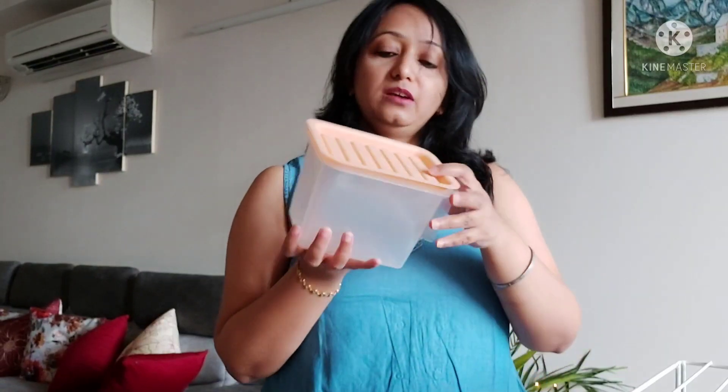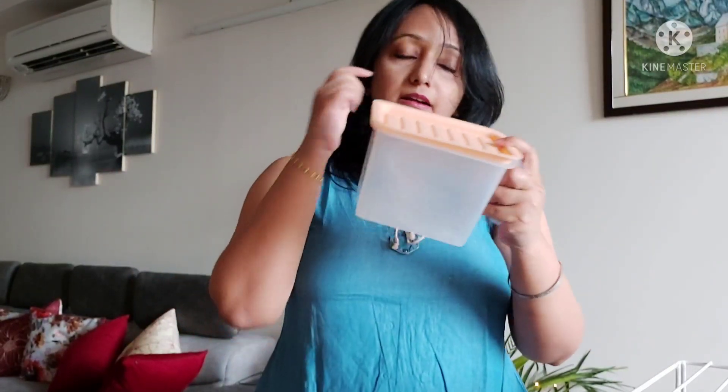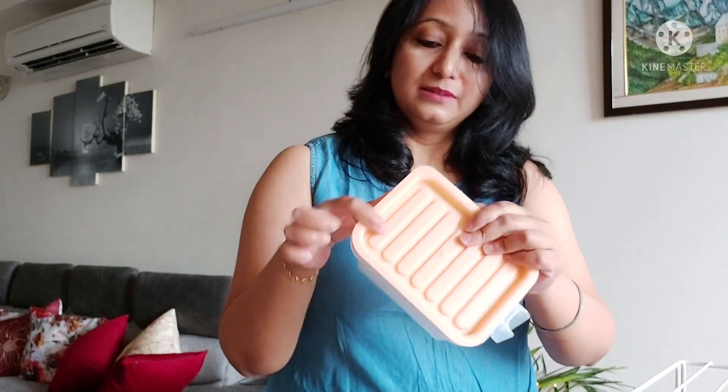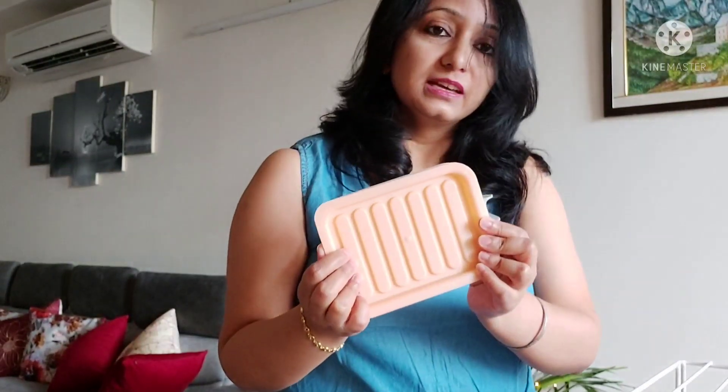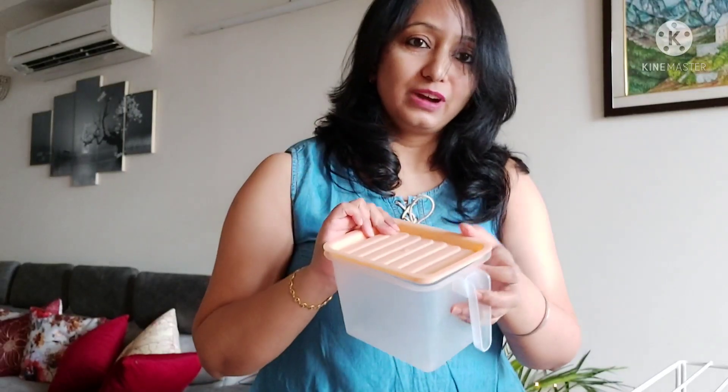The next product is also in similar lines but it is small. It also has a handle and is plastic with a lid. This came in a set of six and is ₹599. Although the plastic quality is quite good, it has not been closing properly — I am not really impressed with it. It doesn't close completely and keeps popping out. I am not sure if I will be keeping this. Maybe it is a defective product. There are other similar products available on Amazon from different companies — I will share links in the description box.